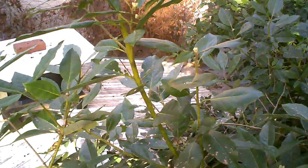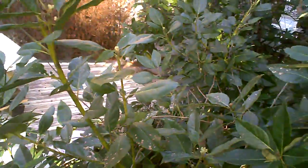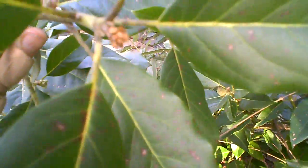We're up here on the roof inspecting the cold damage to the avocado blooms here in Gainesville, Florida.